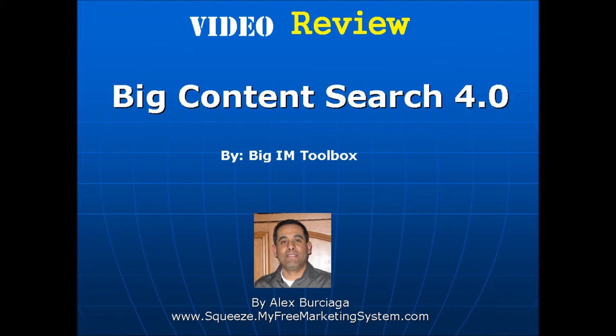Hello everybody and thanks for tuning in. My name is Alex. I'm going to be talking a little bit about Big Content Search 4.0 by Big IM Toolbox. I just want to let you know right from the start that I'm not here to sell you this product. I am not an affiliate, so you won't see a link to buy this product. I just want to give you my unbiased opinion about this product so you can make an informed decision on whether this product is the right fit for your business.